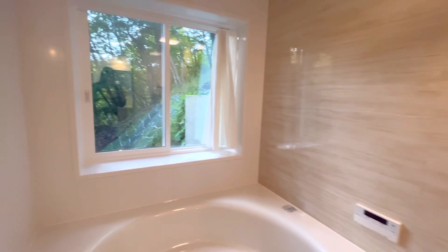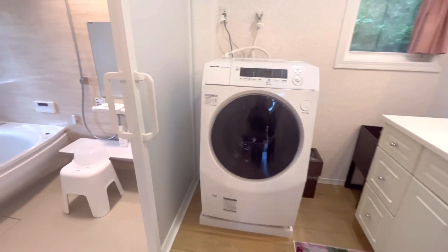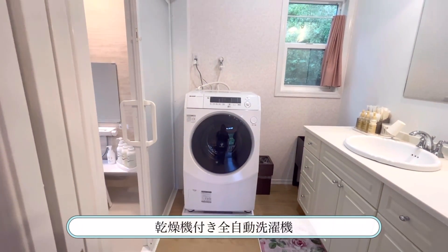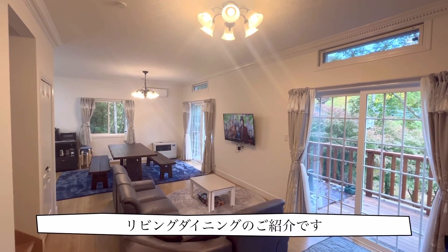I recommend it — this is a clean washroom. Next is the living dining room.